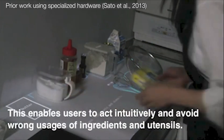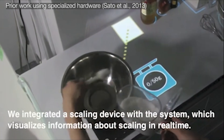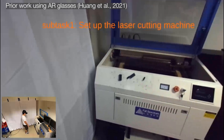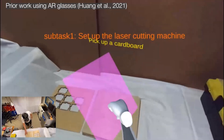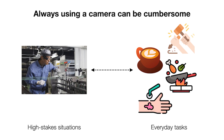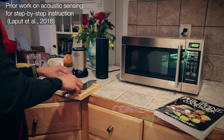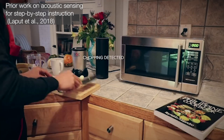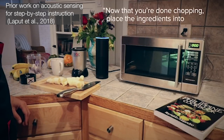Prior systems have used specialized hardware to help users with complicated tasks. They often use cameras and displays, such as AR glasses, to show relevant information. However, users may want a more handy solution for everyday tasks. Recent sensing studies using smartwatches or smart speakers enable the detection of user actions with audio and motion, which makes step-by-step instructions from voice assistants possible.